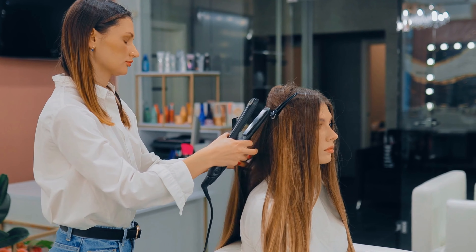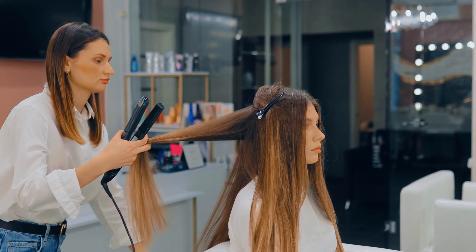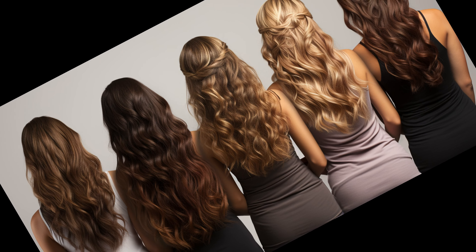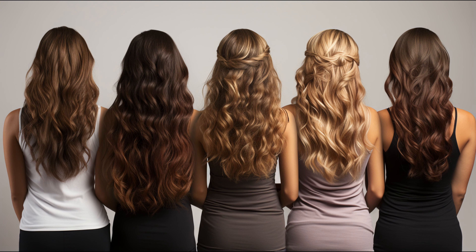Welcome to today's deep dive into the world of haircuts. Ever heard of the step haircut? Let's unravel its mysteries together. A step haircut is not your average layered hairstyle. Unlike the usual layered cuts where different lengths blend seamlessly, in a step haircut these lengths stand out on purpose.